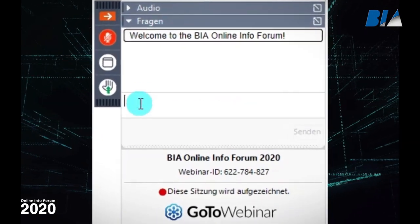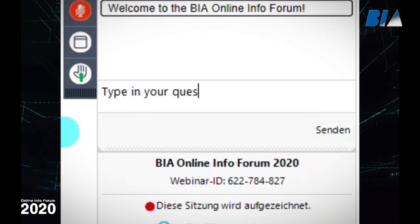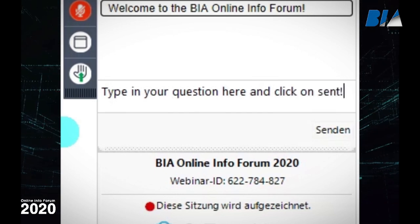Here you see the orange button with the word Fragen — that's German — where you can input your questions. Senden means send, and we will discuss all these questions at the end of our presentations. Please use easy words and easy sentences. We start with the first point of the agenda: we want to introduce a new member of the BIA family. We are very proud to have hired a real expert in plating as our new technical manager automotive.